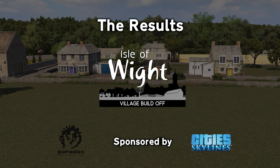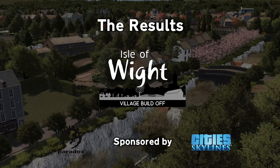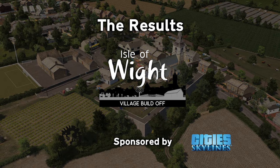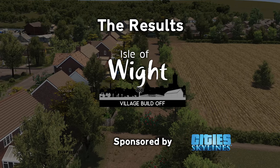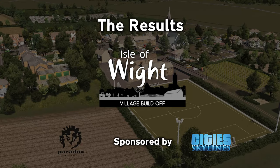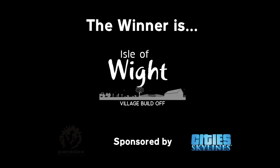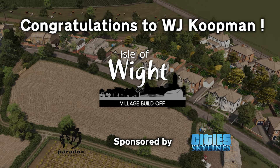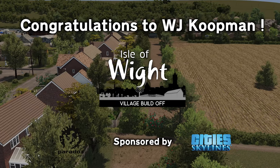So, who has won the village build off? It's been really tough to consider who I'd like to win — I honestly couldn't. I know a lot of people will think I must have a favourite, but I really don't. Everyone has put together a great build. If I was to morph them all into one build, it would probably be the best build that could possibly be put on this island. But there has to be one winner — and you voted WJ Koopman as your winner of the village build off. Congratulations!